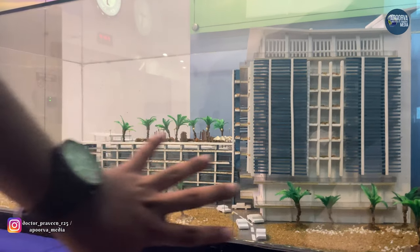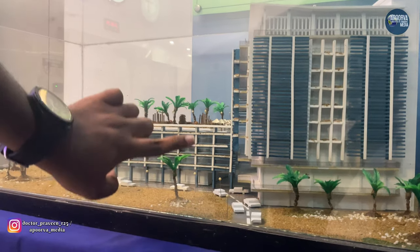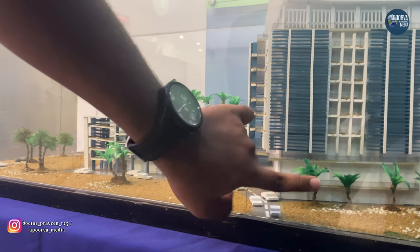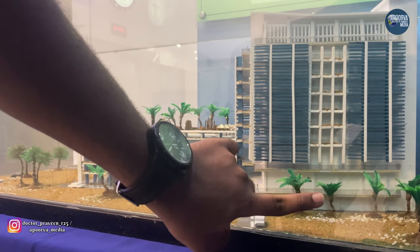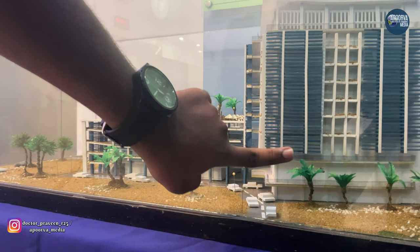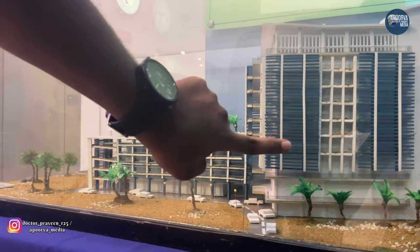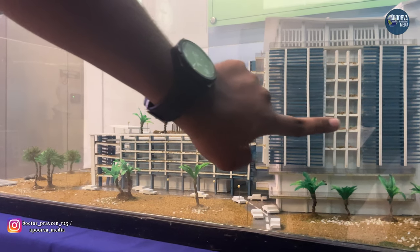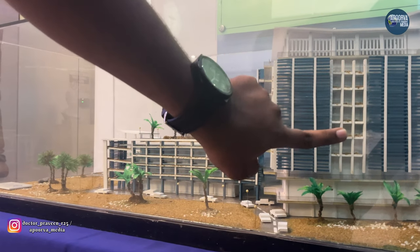This is the map of our DMSF. This is the main building, which consists of an auditorium and library. Starting from the first to the 10th floor: the first floor consists of the Dean's office and clinical cases room. Second floor is arranged for staff. Third floor has our library. Fourth floor has our canteen area and the fourth floor paperless exam hall — we will be having our exams here.